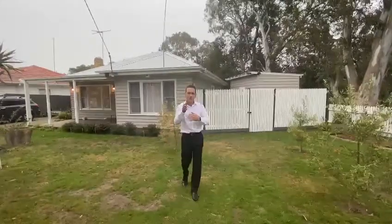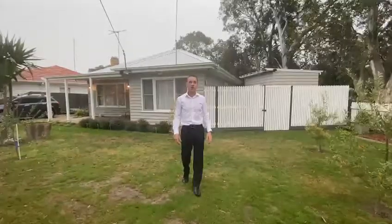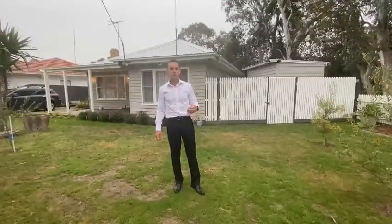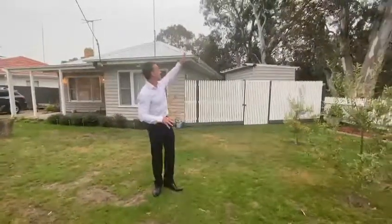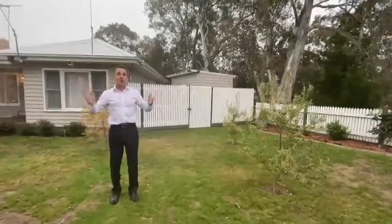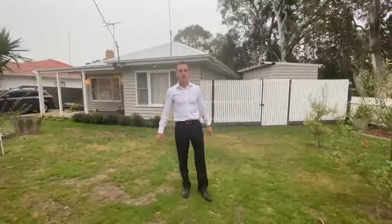Hi everybody, Tim Stickley here along with Jesse James Marinus who's on the camera. We're here to take you on a virtual tour of this wonderful property at 28 Alsace Street in Dandenong West. This is the Australian dream — it is the home amongst the gum trees. What a beautiful picturesque setting we have here, and rain, hail or shine we are here to assist you with your purchasing.